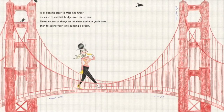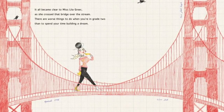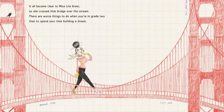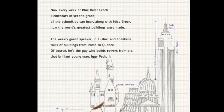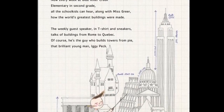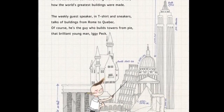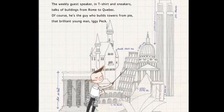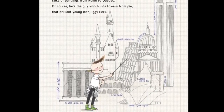It all became clear to Miss Lilla Greer as she crossed that bridge over the stream. There are worse things to do when you're in grade two than to spend your time building a dream. Now every week at Blue River Creek Elementary in second grade, all the school kids can hear, along with Miss Greer, how the world's greatest buildings were made. The weekly guest speaker, in a t-shirt and sneakers, talks of buildings from Rome to Quebec. And of course, he's the guy who builds towers from pie — that brilliant young man, Iggy Peck.